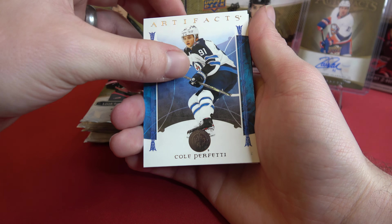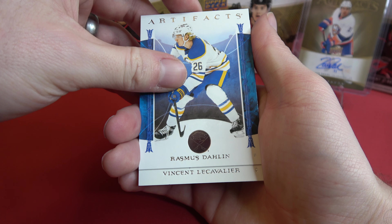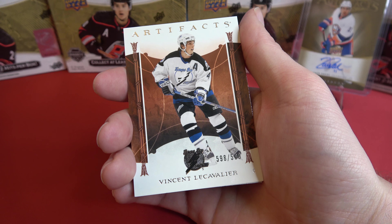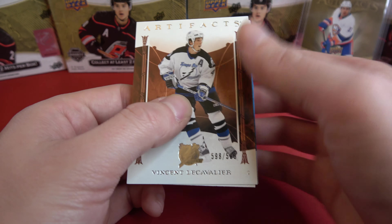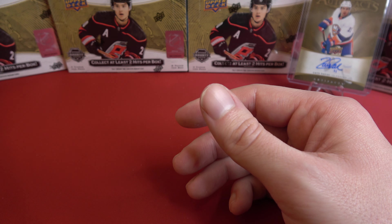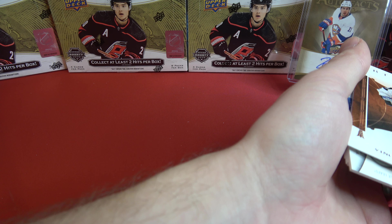And Darnell Nurse. Last pack for box five — probably going to be our base serial numbered card since we did not get one yet. We got Rasmus Dallin, and there it is — 598 out of 599. The LeCavalier — that's a throwback. And Miko Zibanejad and John Moreno.